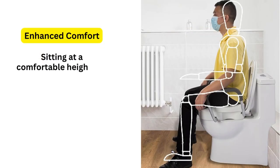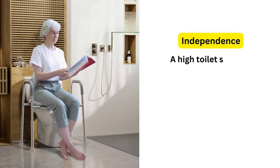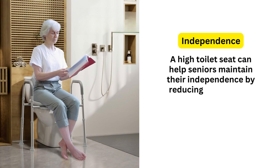2. Enhanced Comfort. Sitting at a comfortable height can help seniors maintain better posture and reduce discomfort associated with using the toilet. 3. Independence. A high toilet seat can help seniors maintain their independence by reducing the need for assistance in the bathroom.